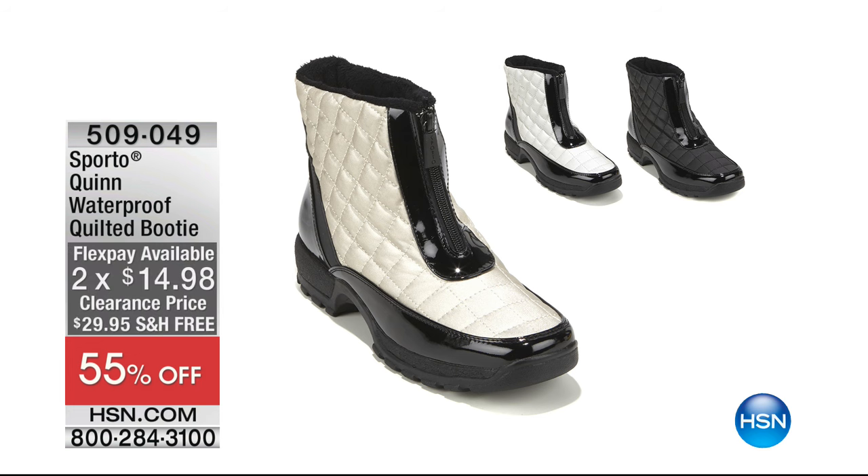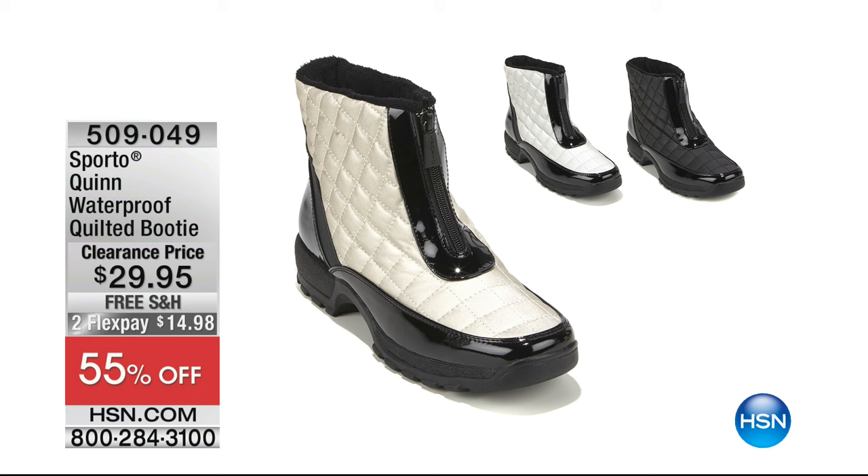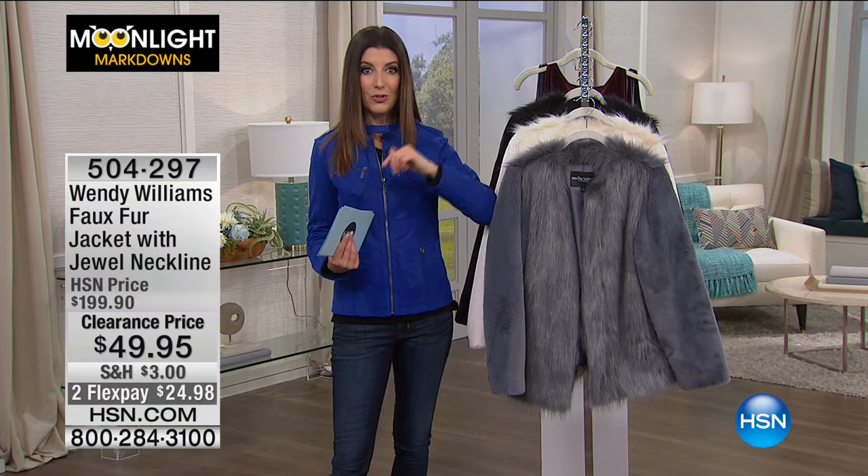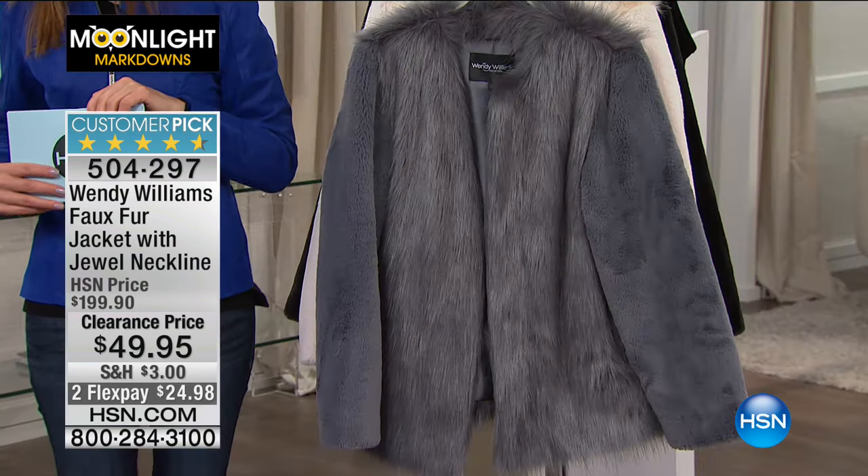You saw a sneak peek at the Sporto booty on Angie earlier — it is waterproof, quilted, and has thermalite insulation. You can get it home for 55% off regular price. We have the silver and the champagne — really pretty neutral colors combined with black patent that wraps all the way around. If you want a warm and waterproof boot to get you through melting snow, puddles, and slush, this is it. I used to live in New York where there was no place for the snow to go — you're hurdling mounds of snow at every intersection.